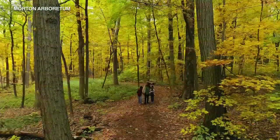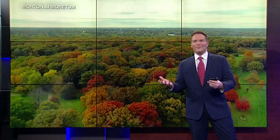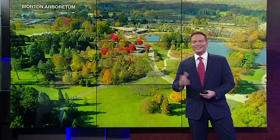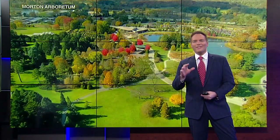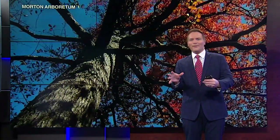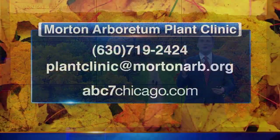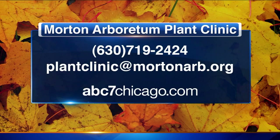But now it's time to enjoy the show the trees put on for us. There's something interesting you need to know about too: if you have a tree that looks like it's struggling — maybe the leaves have turned early or you're not sure if the tree is in good health — the Morton Arboretum has a plant clinic. You can call or email the Morton Arboretum and ask them a question about the health of your trees. It's really a great program they have out there.